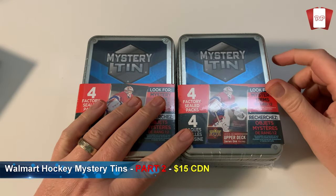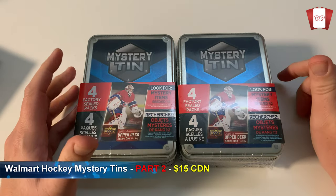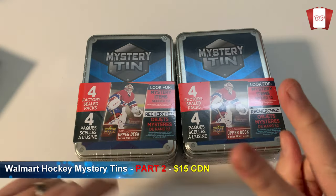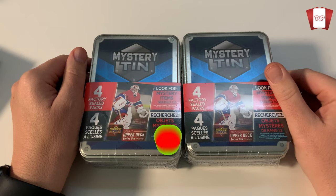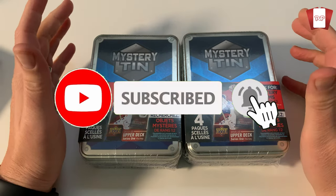Hey everybody, welcome to the channel. I am Pete, this is the Packout Marine Pro, and this is part two of my mystery tin purchase at our good friends over at Walmart. We're going to have some fun here.